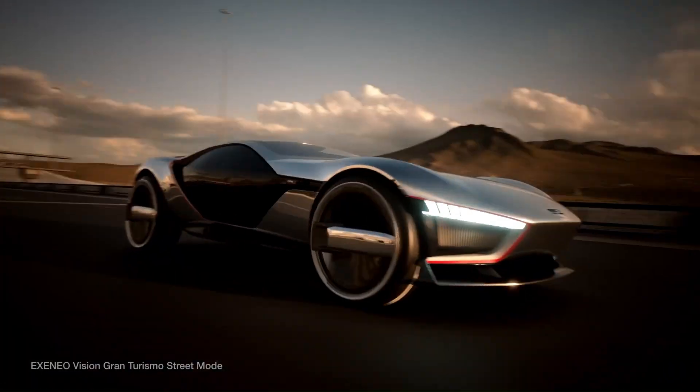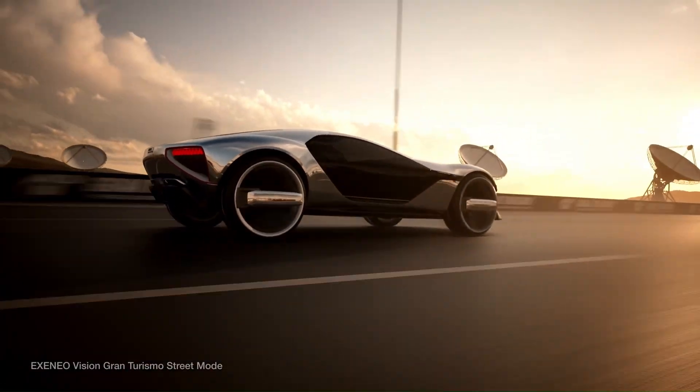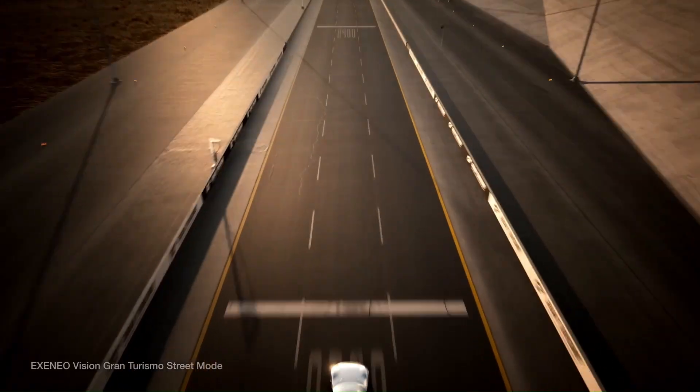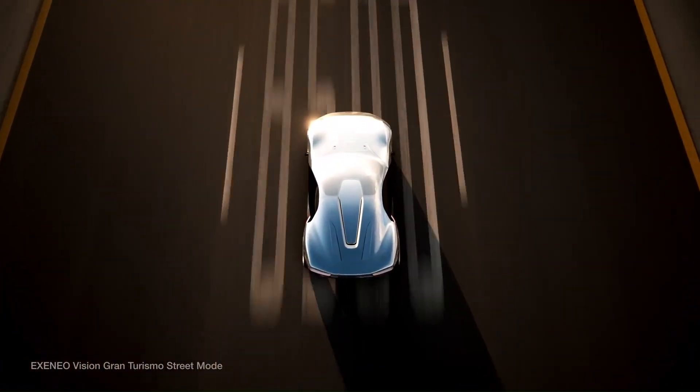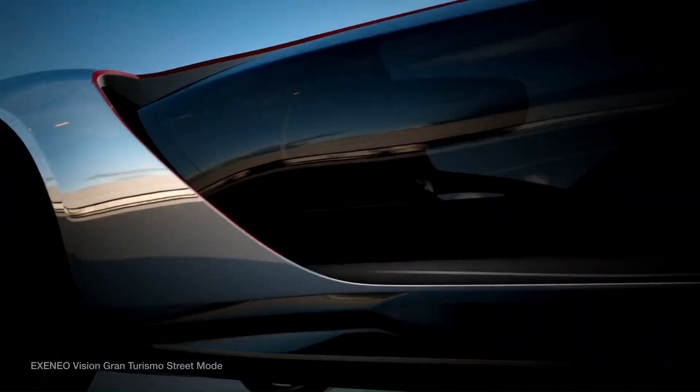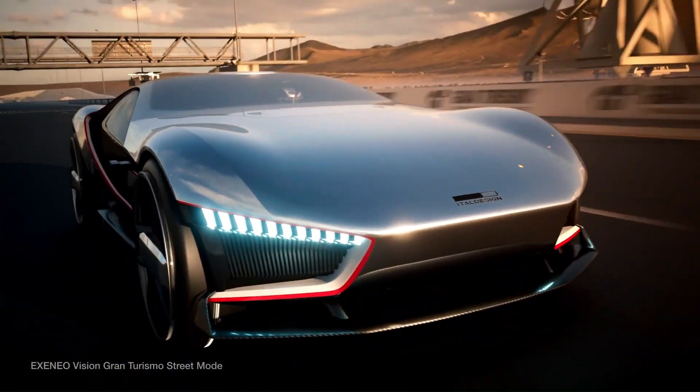The driver-centric design is evident in the specially designed crystal sphere cockpit. A carbon fiber and aluminum tape enveloped the driver and engine as a Xenium, a Latin word translating to 'gift for the guest,' truly making the Italdesign Exenio Vision Gran Turismo a gift to the world of automotive design.